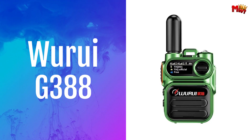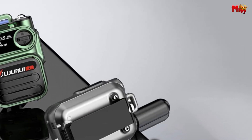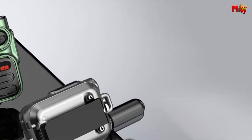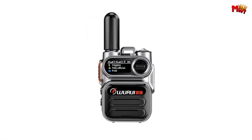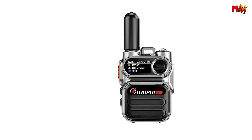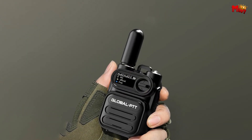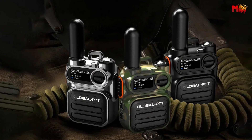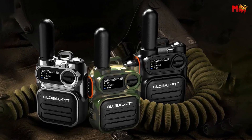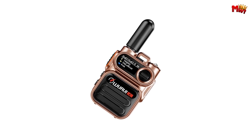Wuroi G388 Walkie-Talkie. Encased in a sleek metal body, this walkie-talkie is a perfect blend of durability and style. You don't have to compromise on strength or portability anymore. Every detail matters, and Wuroi knows it. The G388 boasts exquisite workmanship, ensuring not just functionality, but a device that stands out in its craftsmanship. Hold a piece of art in your hands every time you communicate.